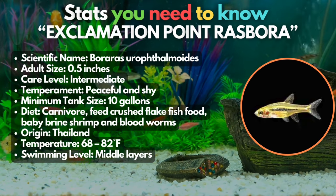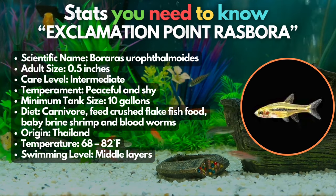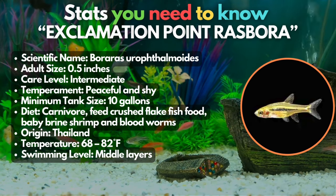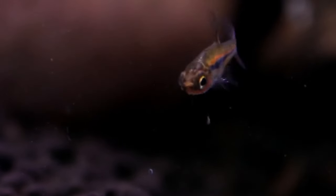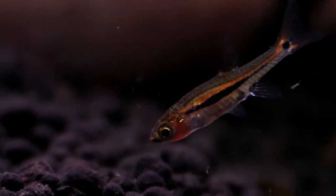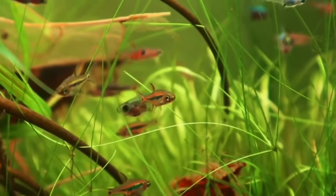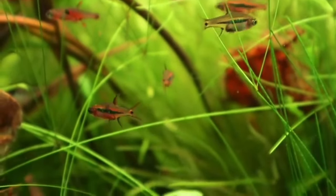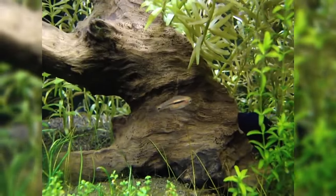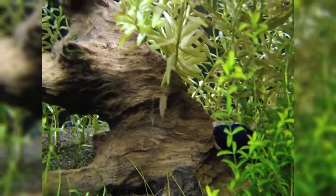This is the exclamation point rasbora. They may appear tiny and shy, but these cuties are awesome nanofish perfect for small tanks. Just be sure to accompany them with at least 10 of their own kind to form a wonderful school, and keep the tank densely planted so they can showcase their personalities. The main feature of this fish is the orange body printed with a black exclamation symbol on each side.